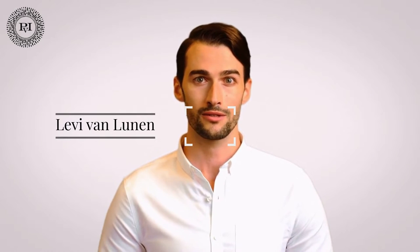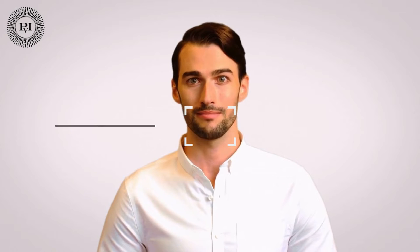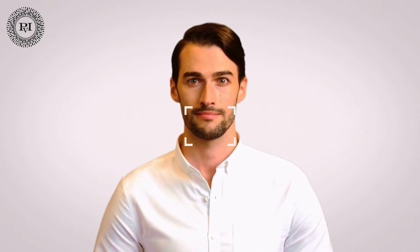Hello, my name is Levi Van Lunen and I have been working in the cosmetic surgery field for more than seven years. I'm part of the Practi for Injectables team since 2019. I'm here to answer your questions and face your concerns. Let's dive into today's topic.